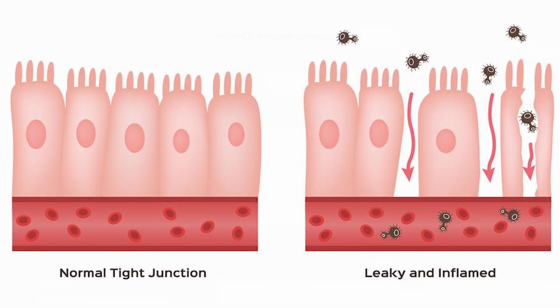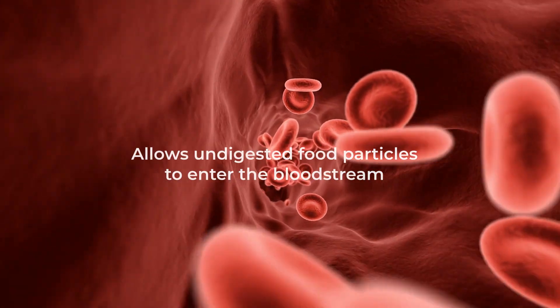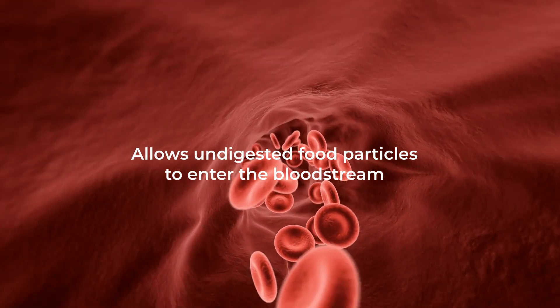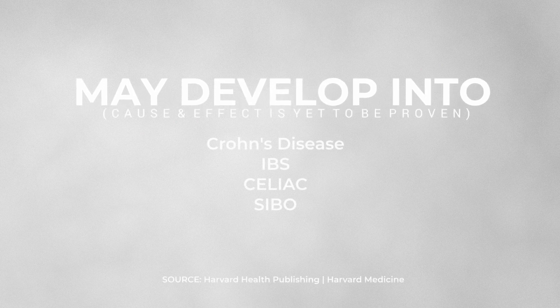The long-term use of NSAIDs like ibuprofen can also increase intestinal permeability — the medical term for leaky gut — which occurs when the gut lining is damaged and can't function effectively as a barrier. Small holes in the intestines become bigger and inflamed, allowing undigested particles to enter your system, creating conditions like Crohn's disease, IBS, celiac, and small intestinal bacterial overgrowth, otherwise known as SIBO.